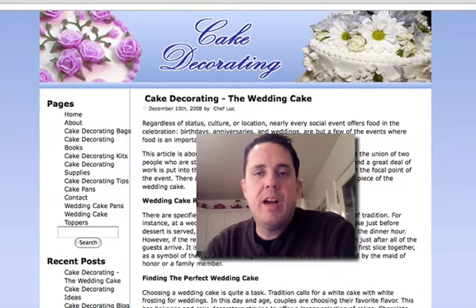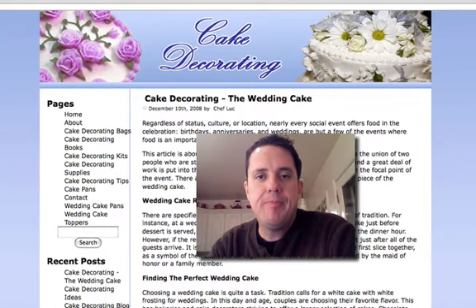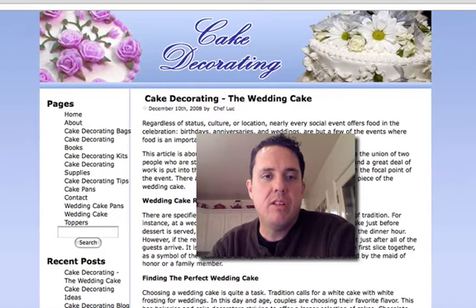Hi there, this is Alan Peterson with IamNirwana.com and this video is part of my niche series — entering a new niche from scratch using PLR products to create the site.